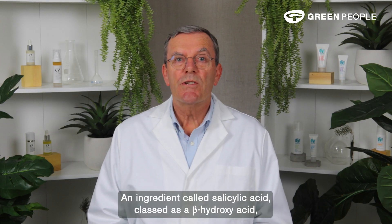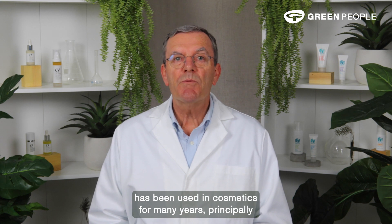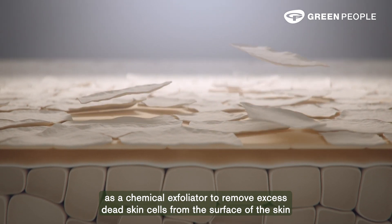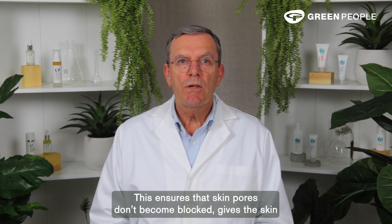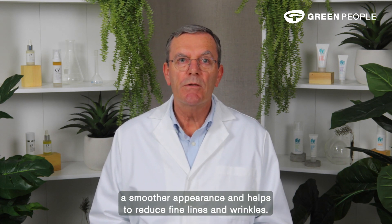An ingredient called salicylic acid, classed as a beta-hydroxy acid, has been used in cosmetics for many years, principally as a chemical exfoliator to remove excess dead skin cells from the surface of the skin so that younger, more vibrant cells are then exposed. This ensures that skin pores don't become blocked, gives the skin a smoother appearance and helps to reduce fine lines and wrinkles.